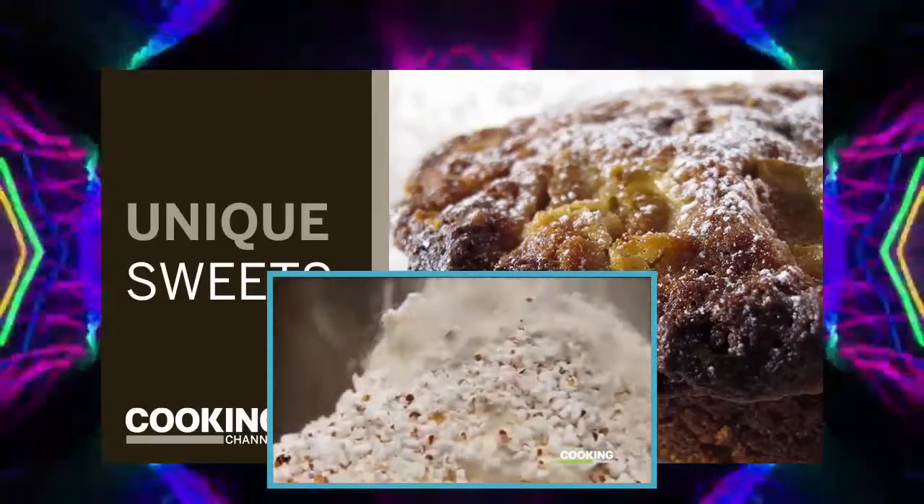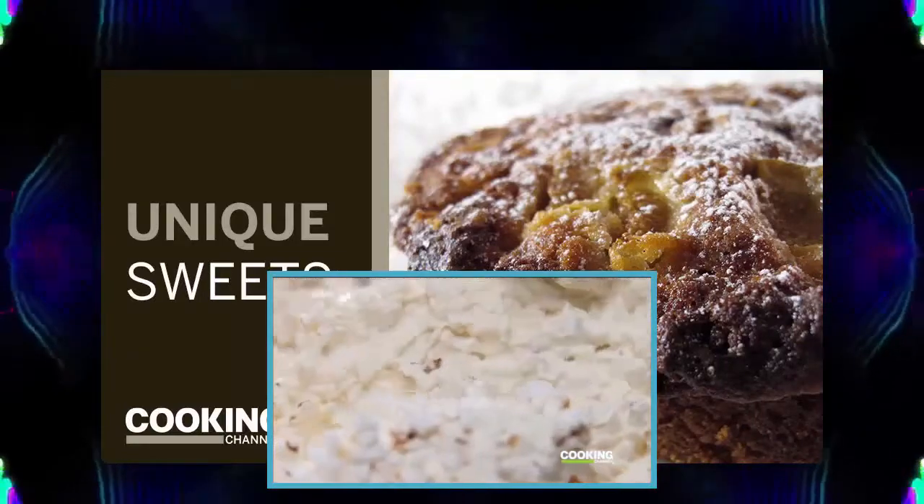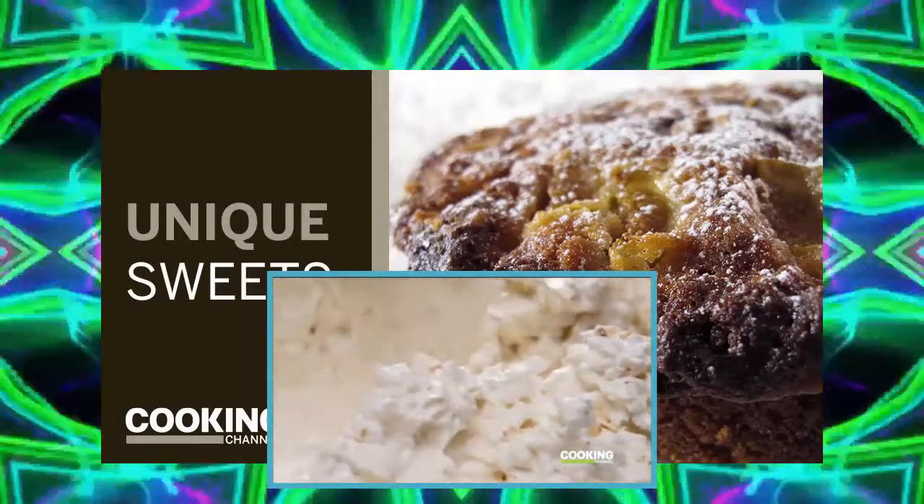The buttercream is flavored with — get this — salted popcorn. The next time I go to the movies, I'm going to bring a tub of buttercream and dip my popcorn in that.